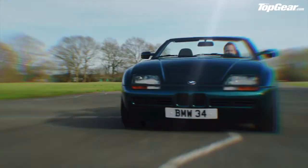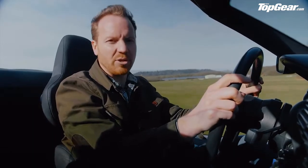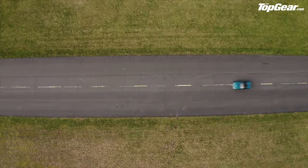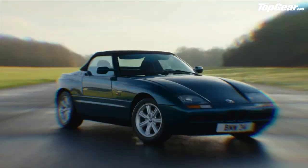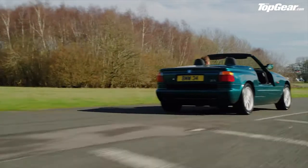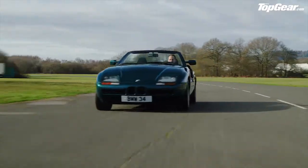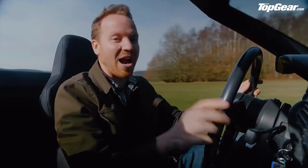But let's forget the party tricks and cosplay for a minute. What's the Z1 actually like to drive? Well, underneath all this, the Z1 is largely a 325i, which means it's got a 2.5-litre straight-six engine producing around 170 horsepower and 168 pound-feet of torque. 0-62 takes just under eight seconds and top whack is 140 miles an hour — not exactly mind-blowing and only just acceptable in the 80s. I wouldn't drive at anything over 50 miles an hour if you've got the doors down. On the plus side, 50 miles an hour feels more like 80 with all the road rushing past. The engine is super smooth and it sounds absolutely cracking at high revs.